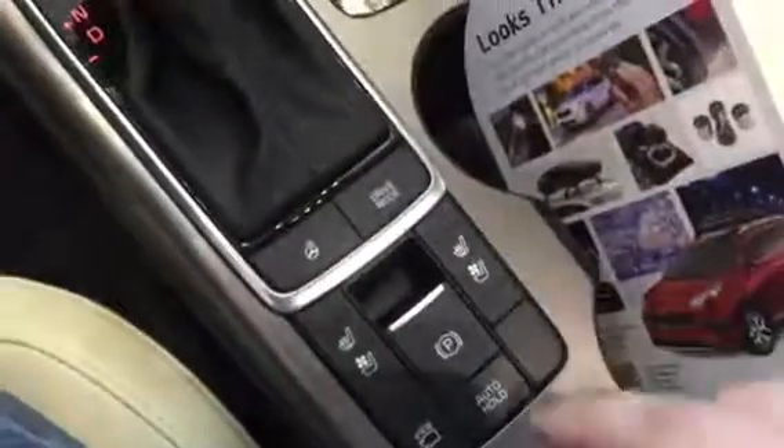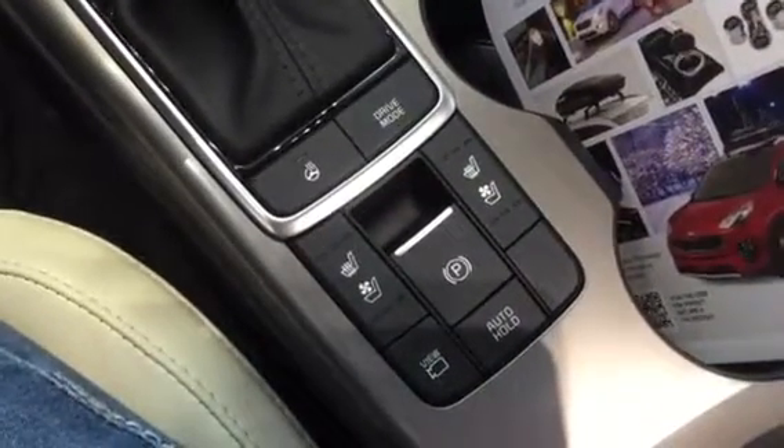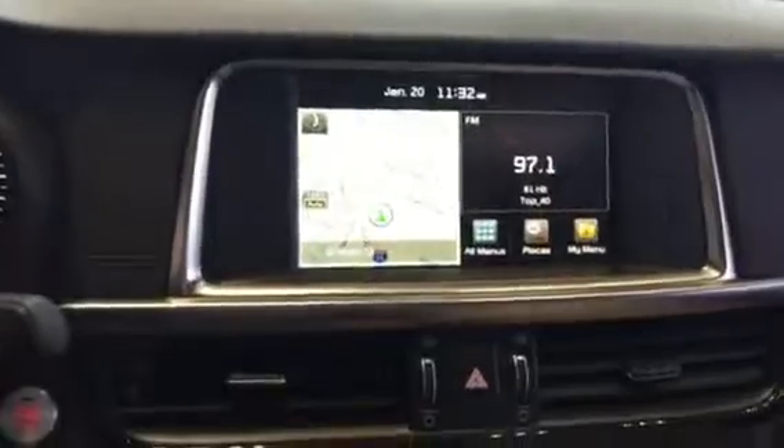Again, if equipped, we've got the cool ventilated and heated seats, your camera, parking brake, passenger heated steering wheel. You've got your auxiliary here, all of your audio controls, as well as your temperature control.